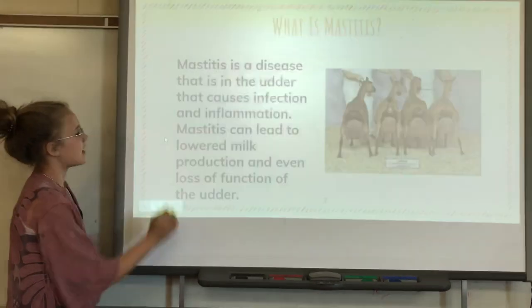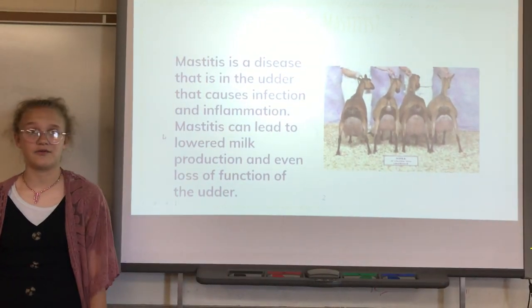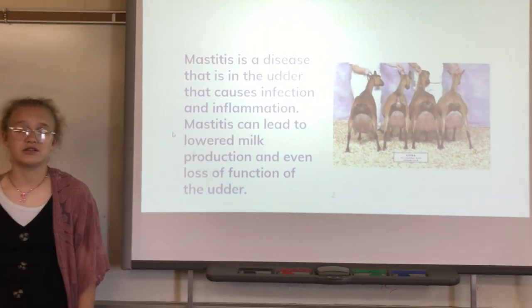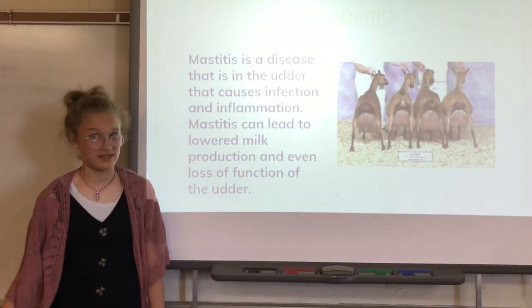First we need to talk about what mastitis even is. Mastitis is a disease in the udder that causes inflammation and infection. It can also cause lower milk production and total loss of the udder. That's crazy, isn't it?